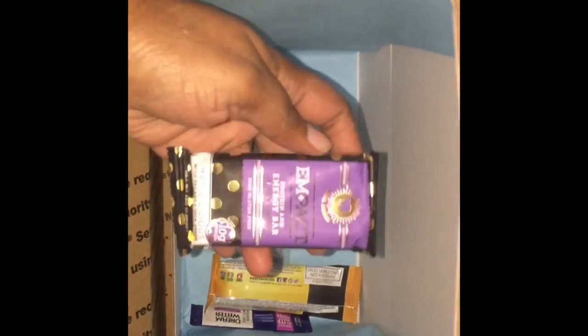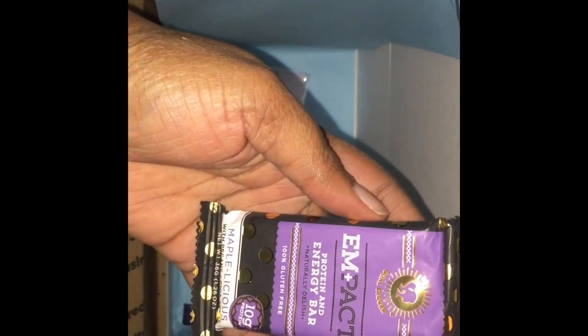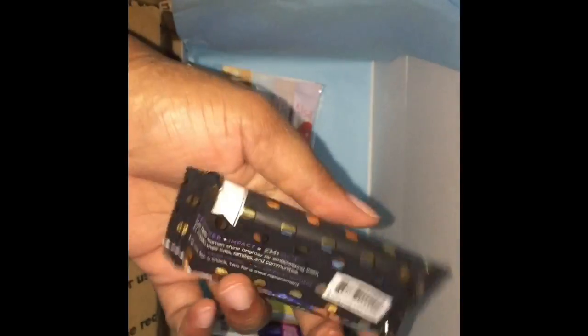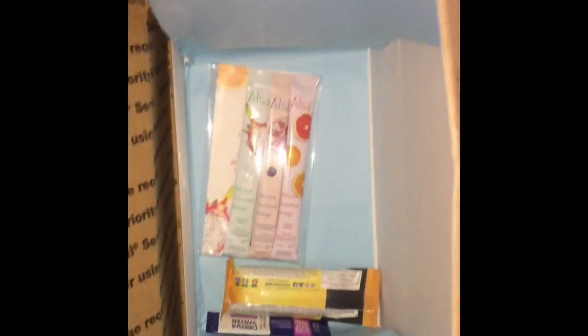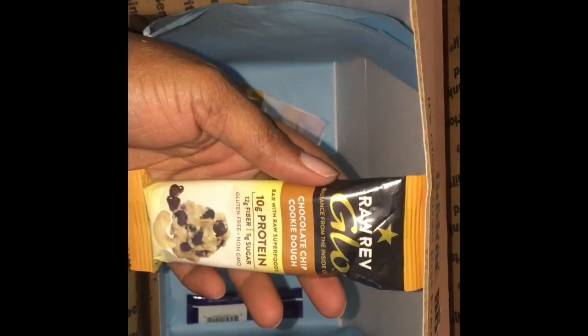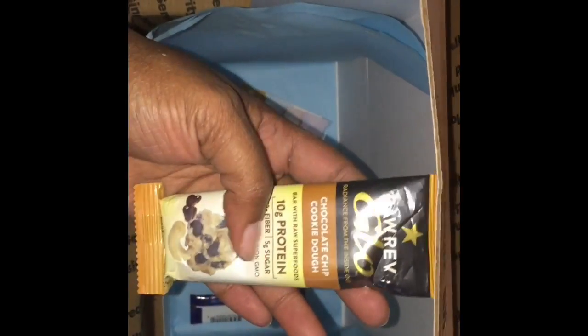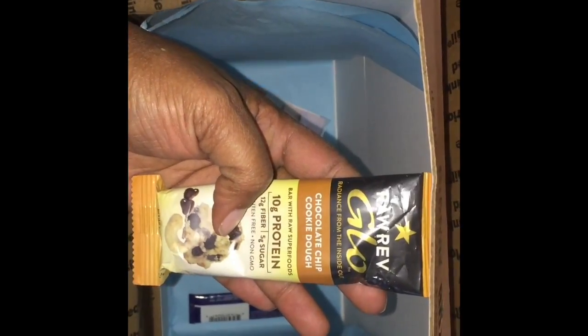And this is an Impact protein and energy bar — Maple-licious is the flavor. And this is a Raw Red Glow chocolate chip cookie dough energy bar. Looks like it's another energy bar.